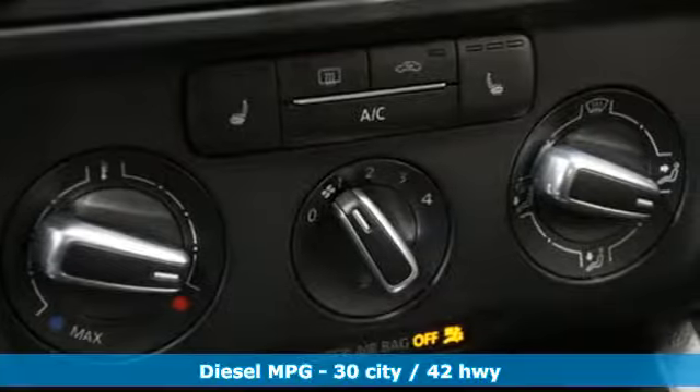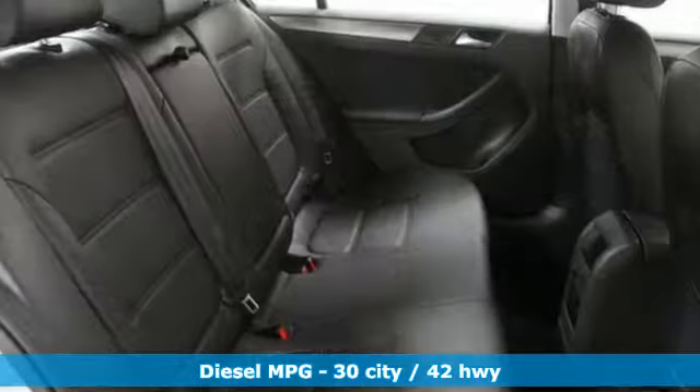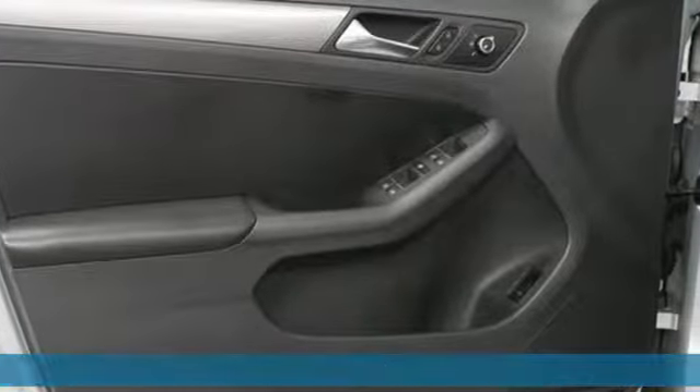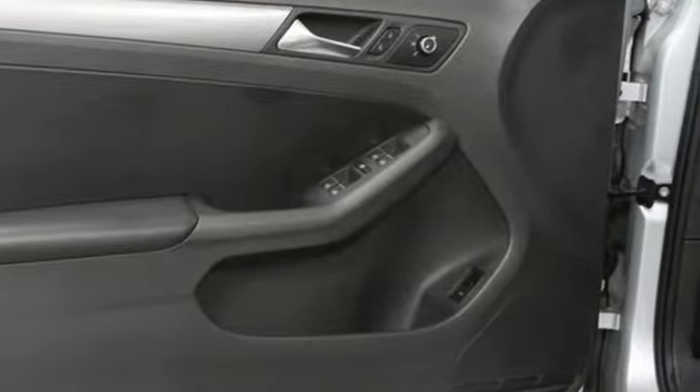It comes with the features you need and better yet: streaming audio, wireless phone connectivity, front heated bucket seats, power windows, and a leather steering wheel.